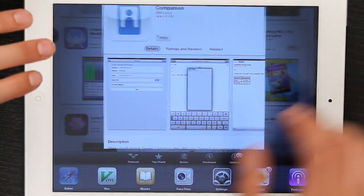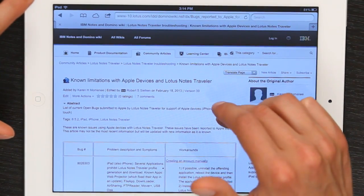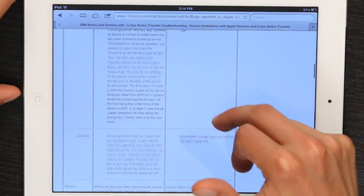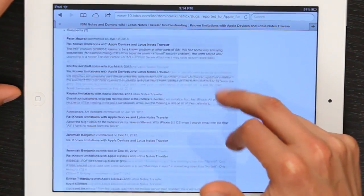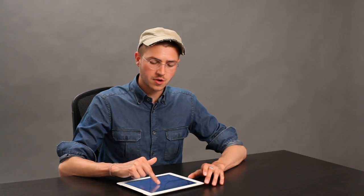If we go to IBM's website and check out the known limitations with Apple devices and Lotus Notes Traveler, you'll see a host of bugs. Not the longest list of bugs I've ever seen, but it is a list of bugs. So those are some things you should know before you go into trying to figure it out — it may not work perfectly.